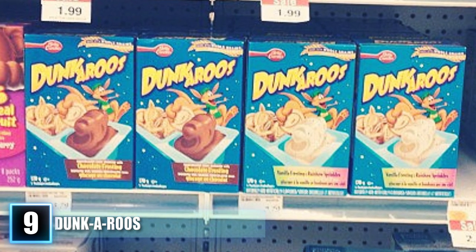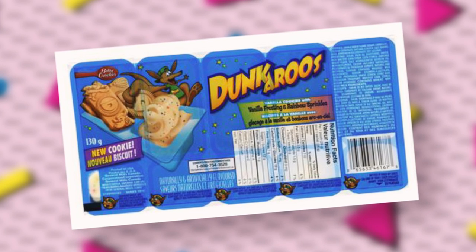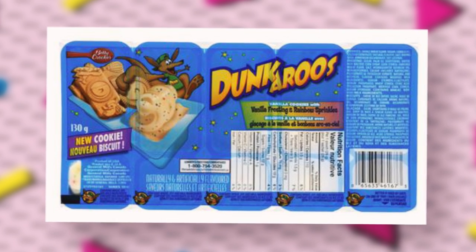It was discontinued in 2012; however, it is still available in Canada. Due to such high demand, General Mills announced a campaign in 2016 called Smuggleroos, which encouraged Canadians visiting the United States to bring the popular snack to Americans who craved it. Thank you, Canada.